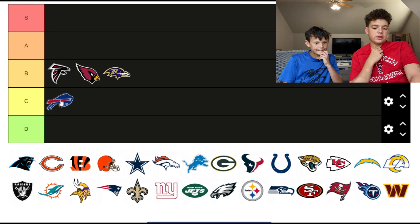Yeah, the Bills — I don't get the red laser, so for that I agree we're gonna go C. The Panthers, I think the Panthers logo is actually pretty sweet, I think that goes A tier.